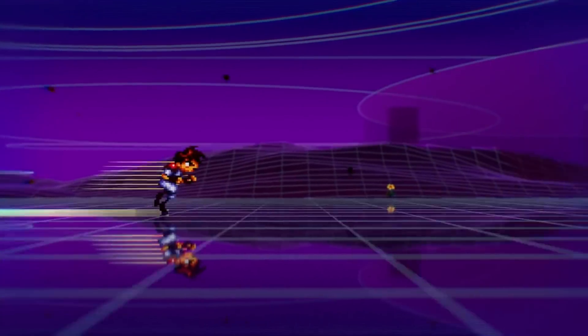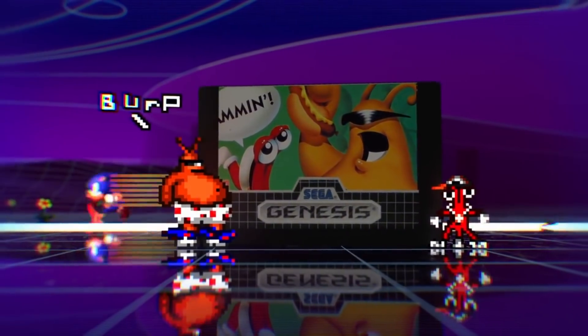Today is the day to talk about the final 10 Sega Genesis Mini games. So sit back, relax, make sure you subscribe to the channel, and let's jump into the list.